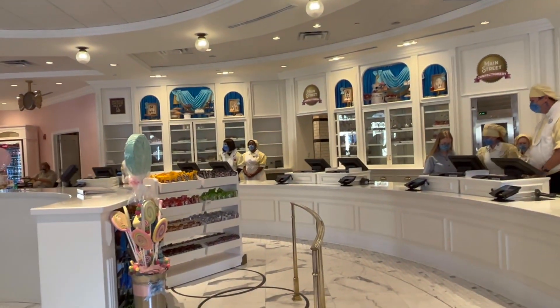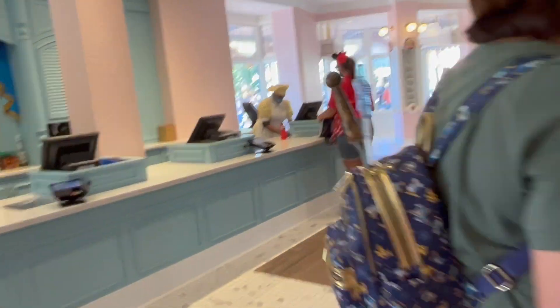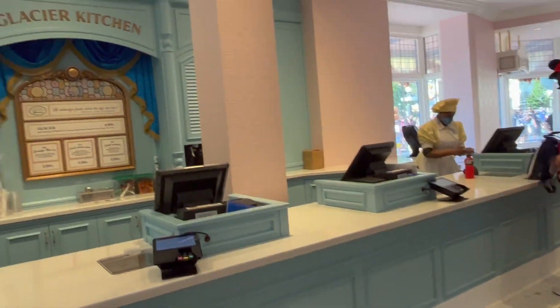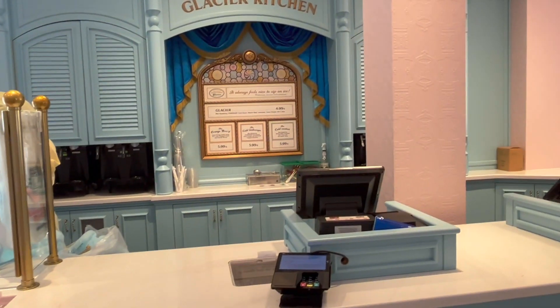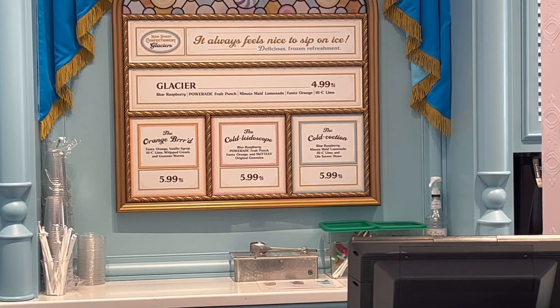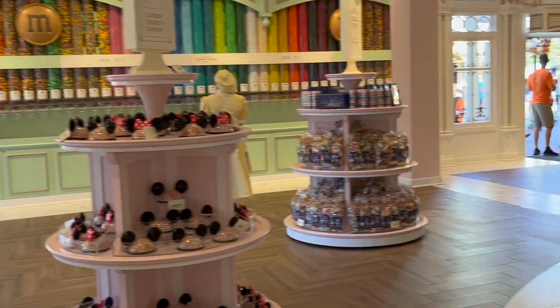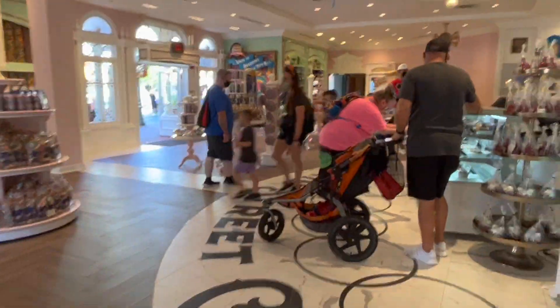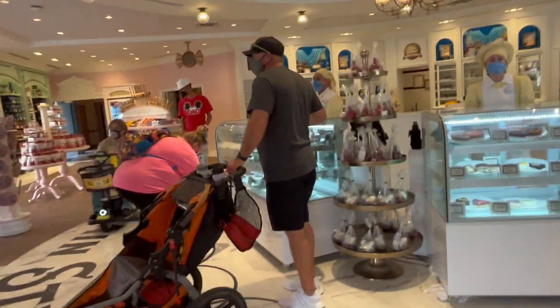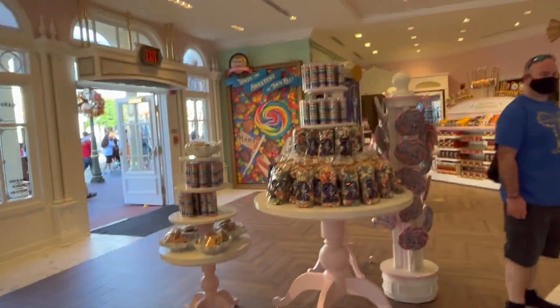Oh, you can mobile order too! It was so fast yesterday. When we were leaving yesterday it was busy. It's just so pretty in here. All the sugar — that certainly helps, that doesn't hurt. Their new design, I love it.